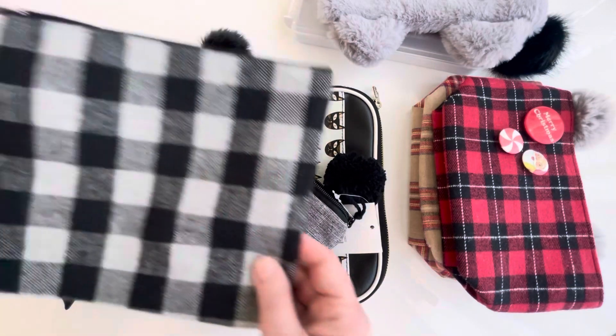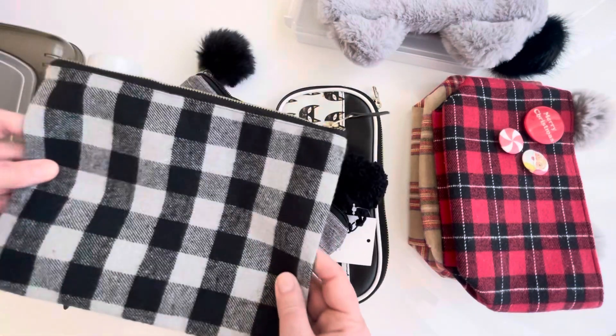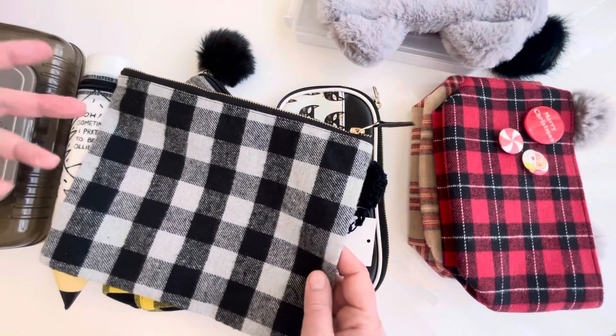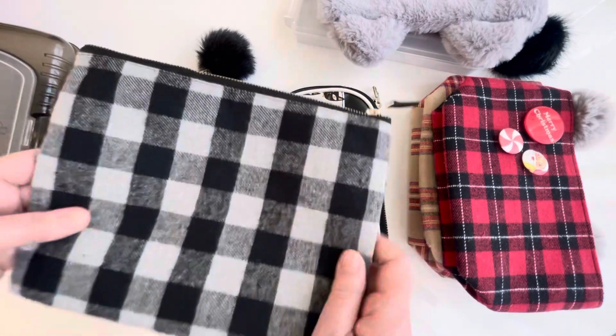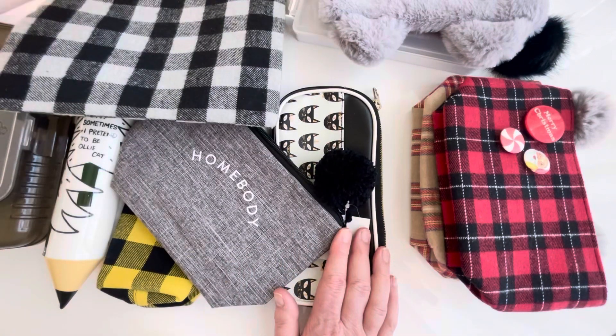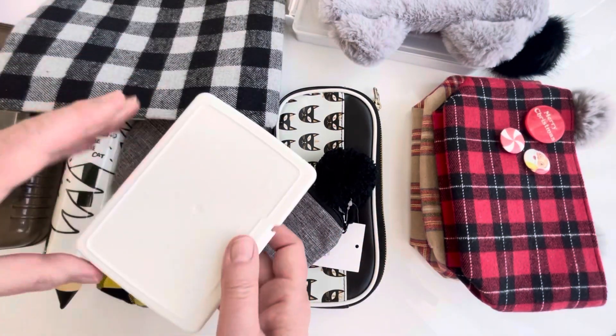This is also from Target. They come out at Christmas time — they used to, and they used to have different sizes. I bought this because again, plaid, and I love plaid. Just got a couple more to share.